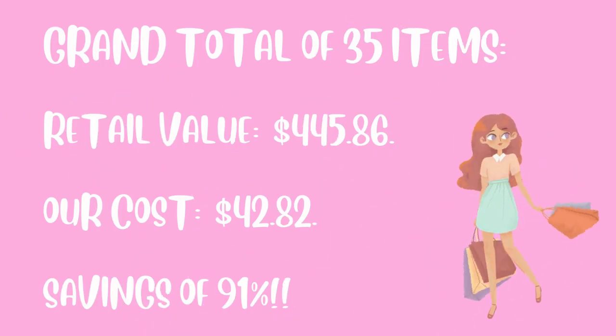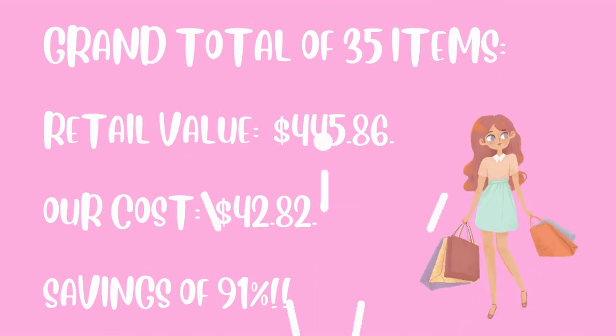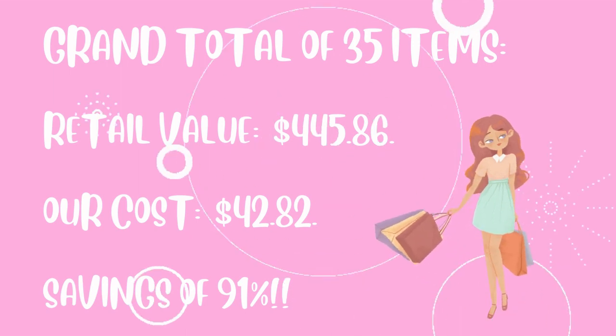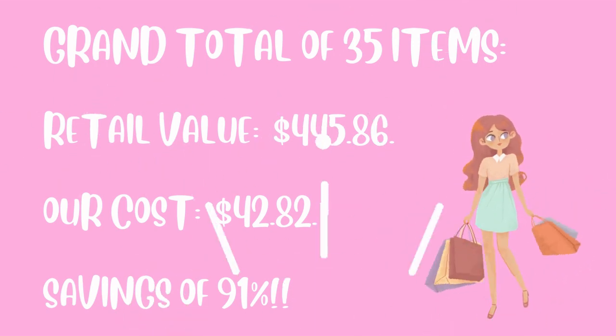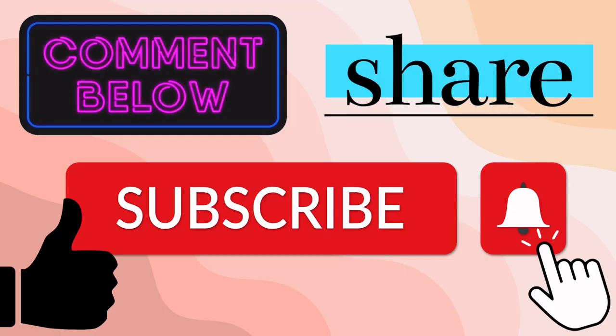With 35 items we had a total retail value of $445.86 and out of pocket we paid $42.82 — that's a total savings of 91%. Thanks for watching today's video. I hope you enjoyed seeing all of our clearance priced goodies. As usual stay tuned for future videos to see what bargains we find next.